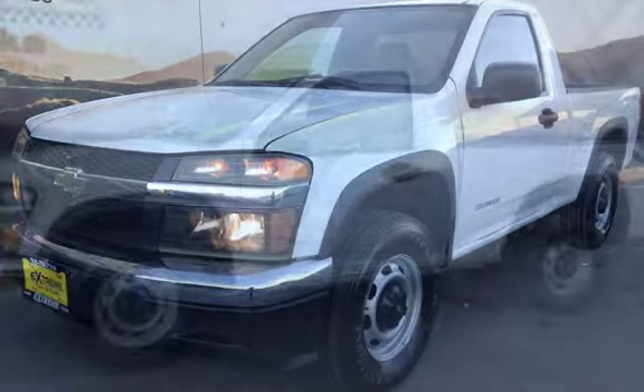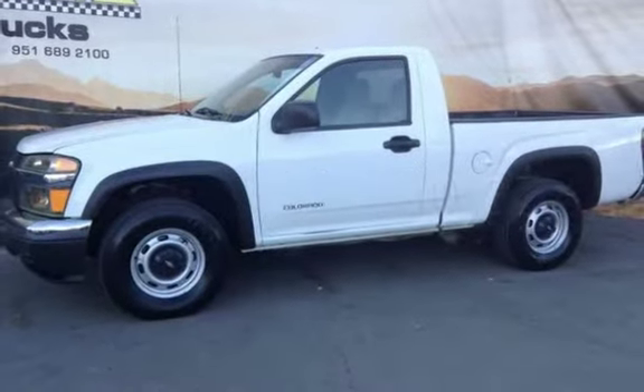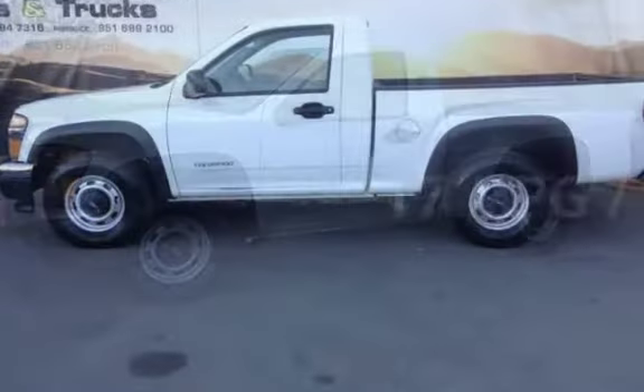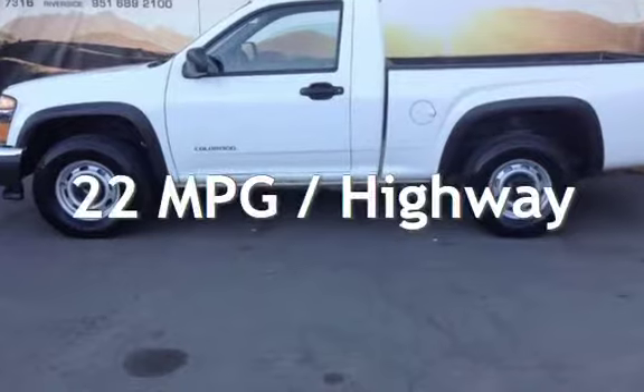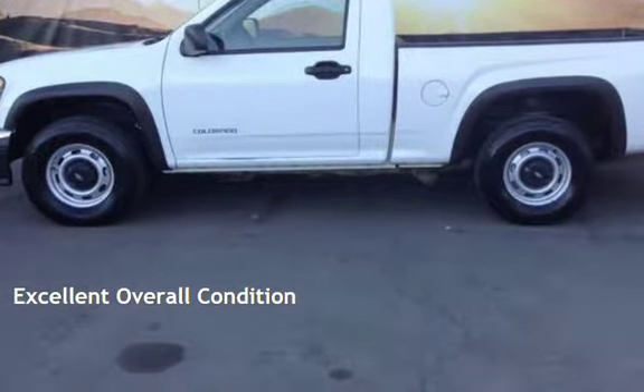This Chevrolet has less than 81,000 miles on the odometer. Estimated fuel economy for this vehicle is 17 miles per gallon in the city and 22 miles per gallon on the highway. This vehicle is in excellent overall condition.